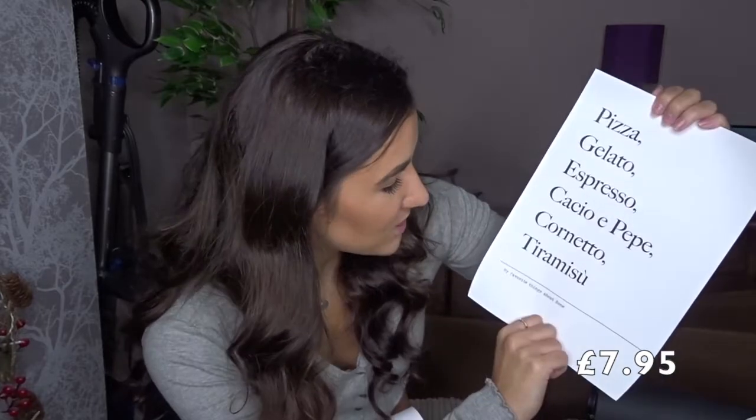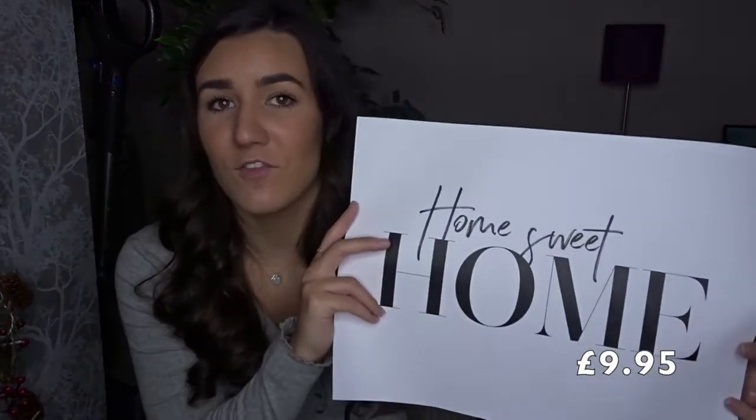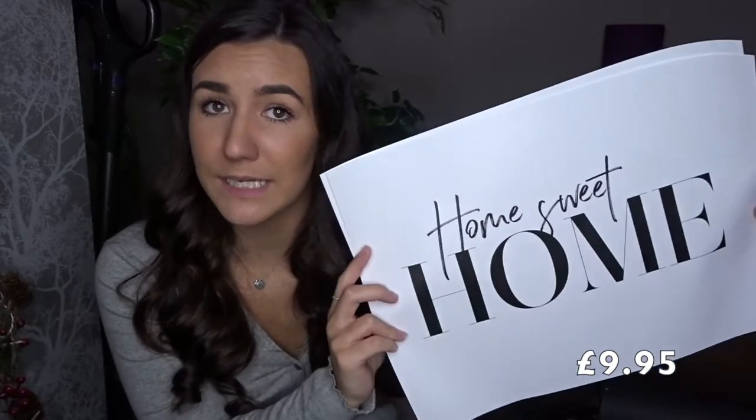The next one is for the kitchen — I am Italian through and through, so I went for an Italian-themed print. It says pizza, gelato, espresso, cornetto and tiramisu, and at the bottom it says 'My Favourite Things About Rome'. I just love it. Then there's one for the hallway — it's a bit cheesy but I needed something for the hallway and it kind of fits. It's white with black writing and it says 'Home Sweet Home' to make it feel a bit homely.